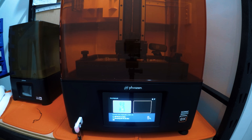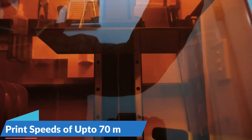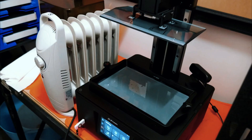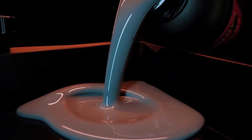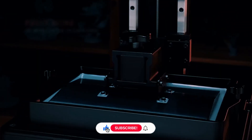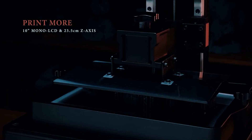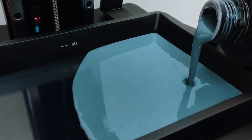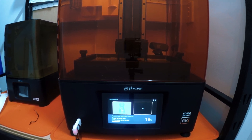The user interface is intuitive and responsive, and the overall build quality is sturdy and dependable. With print speeds of up to 70 millimeters per hour depending on your settings, it's fast enough for most needs. A couple of minor drawbacks: some users may experience trial and error with slicer settings, and it's not the fastest for large-scale projects. However, for home users and professionals looking for a reliable, easy-to-use printer with excellent resolution, the Frozen Sonic Mighty 8K is one of the best all-around choices.